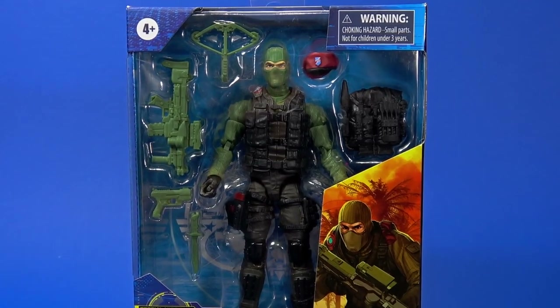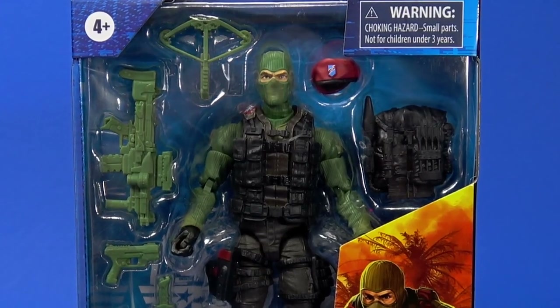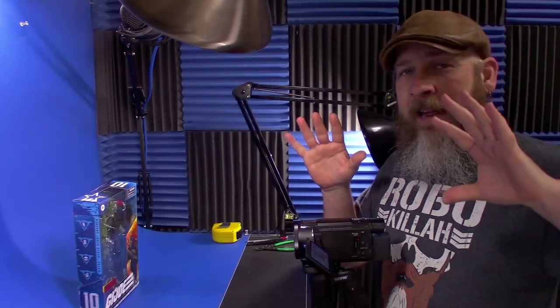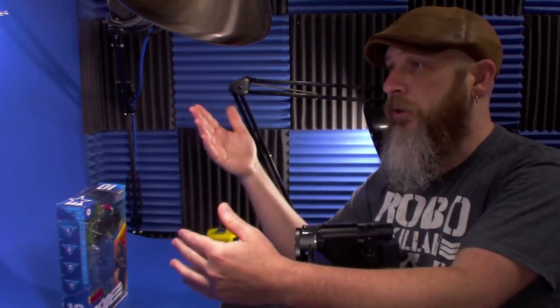Today, let's take a look at the Hasbro G.I. Joe Classified Series Special Missions Cobra Island Wayne Beachhead Sneeden. As everybody who's buying this new G.I. Joe line knows, finding these at Target right now is a total crapshoot. Your store may have them and not want to put them out, your store may not have them, or your store may have them on the shelf but everybody's fighting for those figures.